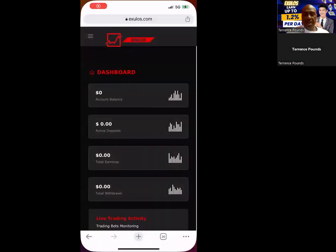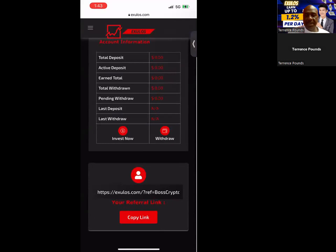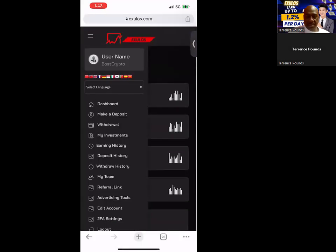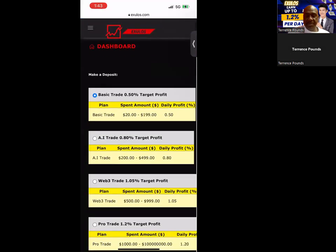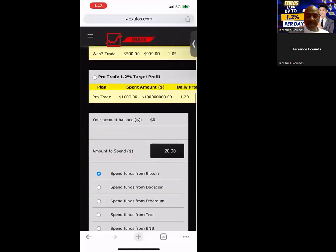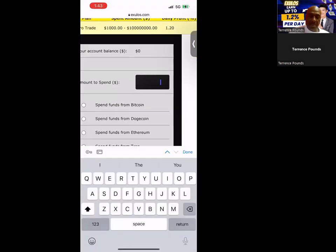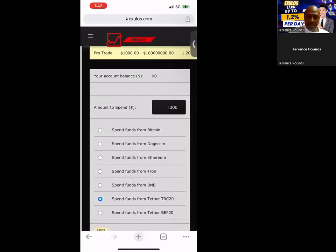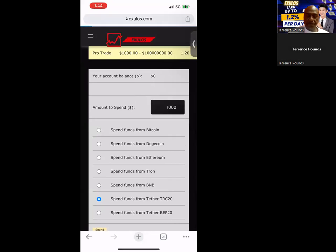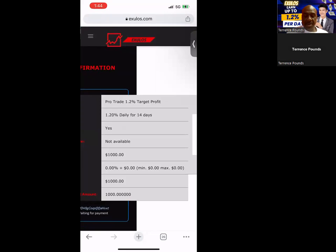Now I can share my screen and show you what the dashboard of the project looks like. Once you're logged in, this is what your dashboard looks like. You can see the live trading history, deposits, and all that stuff. This is where you get your referral. I'm going to go ahead and do a live deposit — you simply come over here and click make deposit. You can choose to deposit into the basic trade, the AI trade, or target profit. I'm going with the Web3 trade, but actually let me just do the $1,000 pro-trade plan. I'm going to send TRC20, put in $1,000, scroll down, and click spend. They show you the plan, give you the QR code — 1.2% a day target for 14 days.